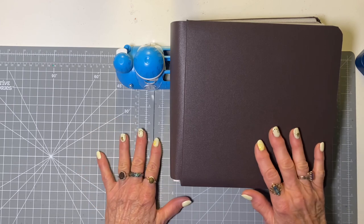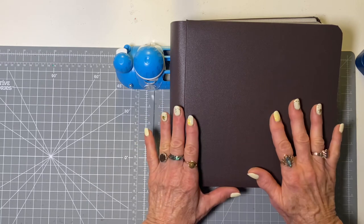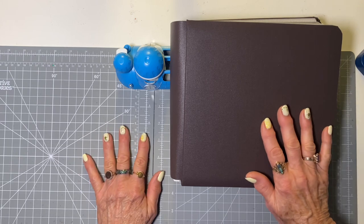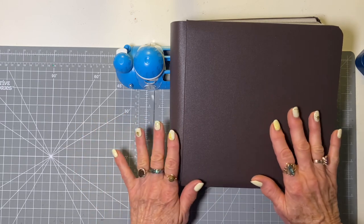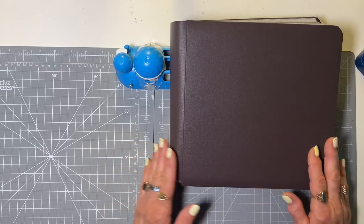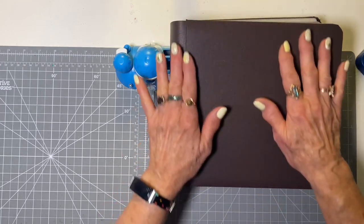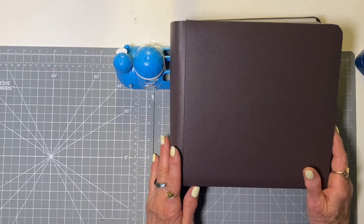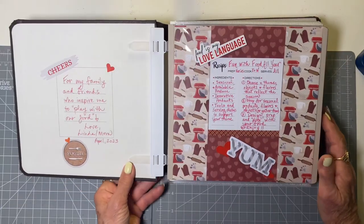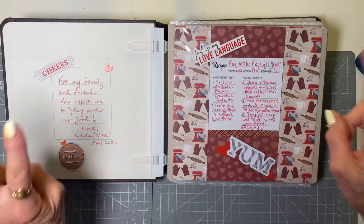I was getting ready for a conference and I had three albums that I wanted to complete. I wanted a sample of a little 8x8, I made another calendar album you may have seen in a previous video, and I was updating another album. I chose Chocolate Brown because chocolate is probably my favorite food, and this is a foodie album. I decided to dedicate it to my family and friends who inspired me to play with our food.